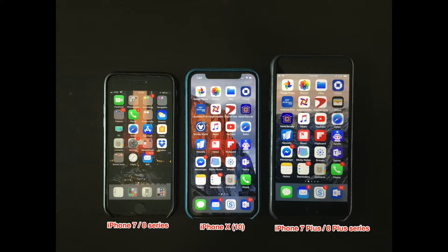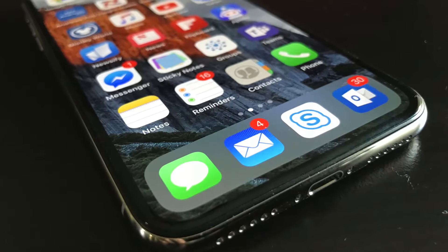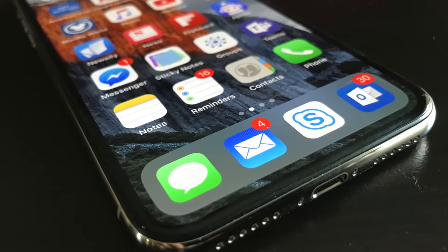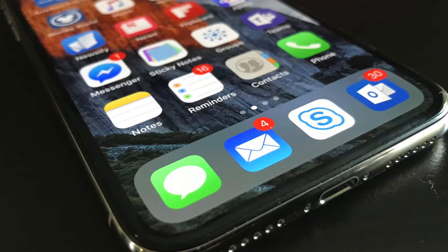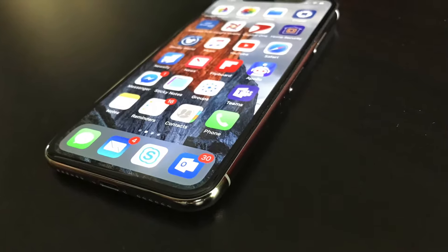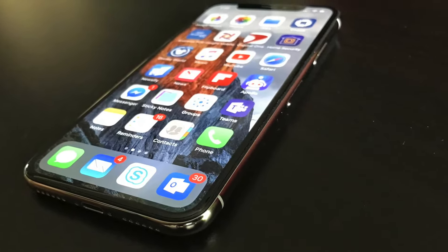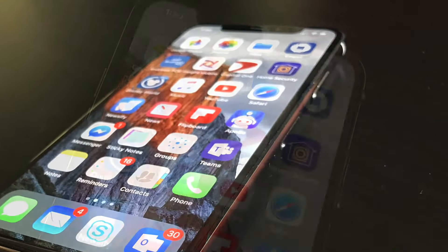The iPhone X is finally here. Although it boasts a slew of new features like an all-screen display, wireless charging, fast charging, a better camera, Face ID, and Animoji — is it really the future of the iPhone, and is it really worth a thousand dollars? Hey guys, it's Dan with SmartFox, and today we're going to be doing an in-depth review of Apple's new iPhone X.